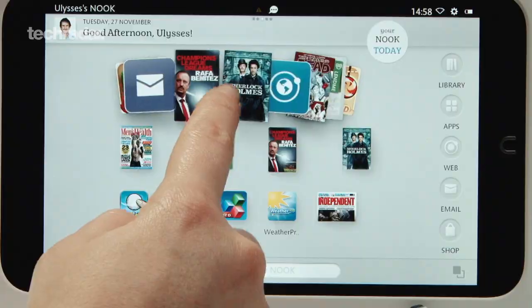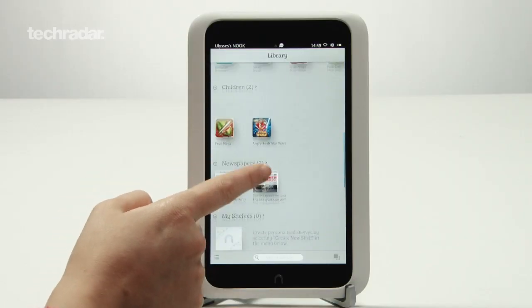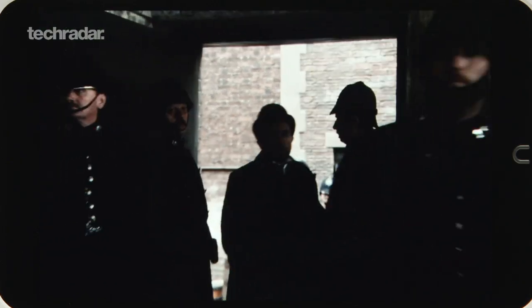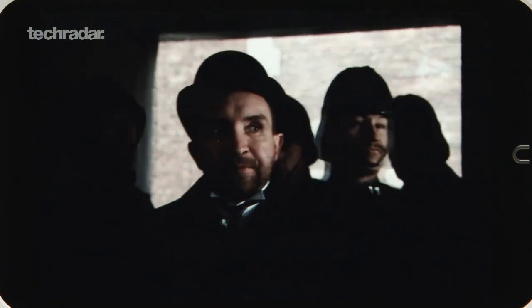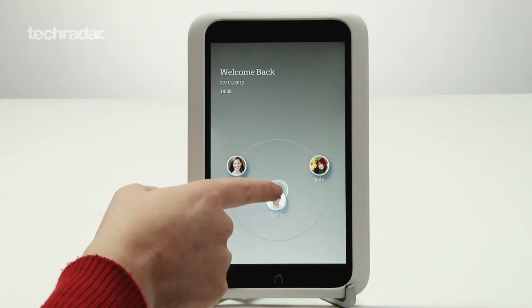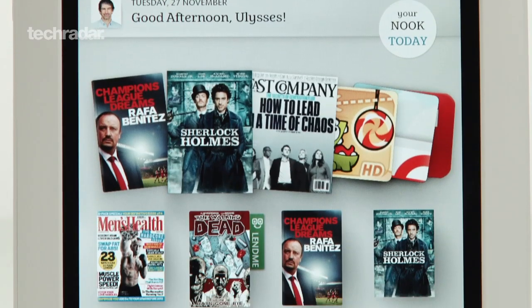The Nook HD is lightweight, simple to use, and boasts an extremely impressive 1440x900 resolution display at 243 ppi, making it the best screen on the 7-inch market. You can create multiple user profiles, so it's great for families, and prices start at a wallet-friendly £159.